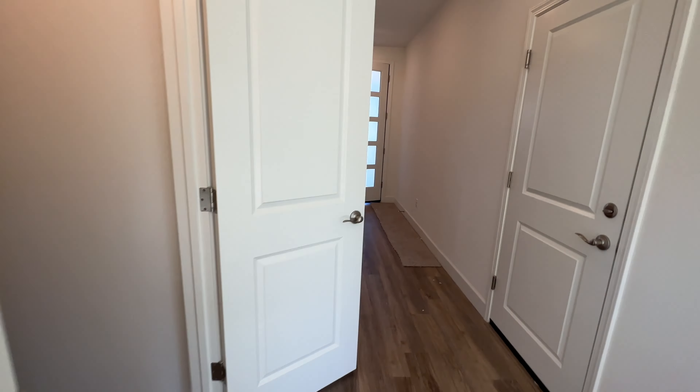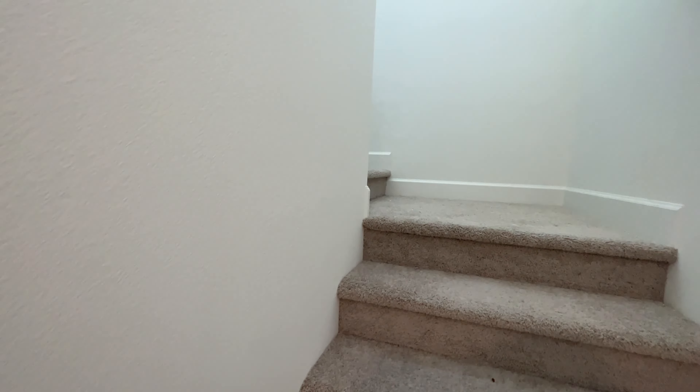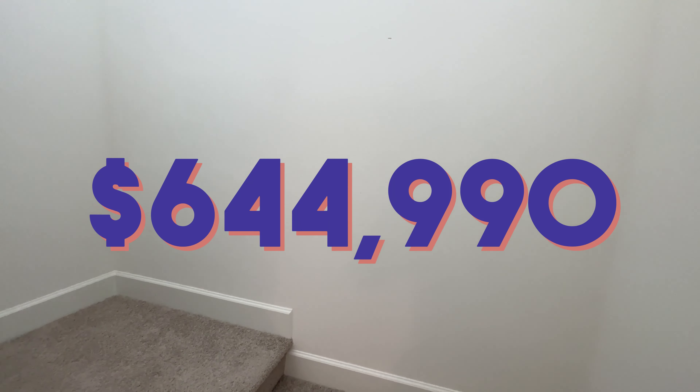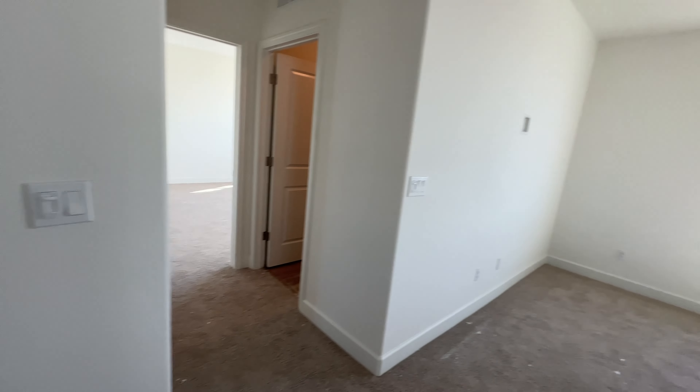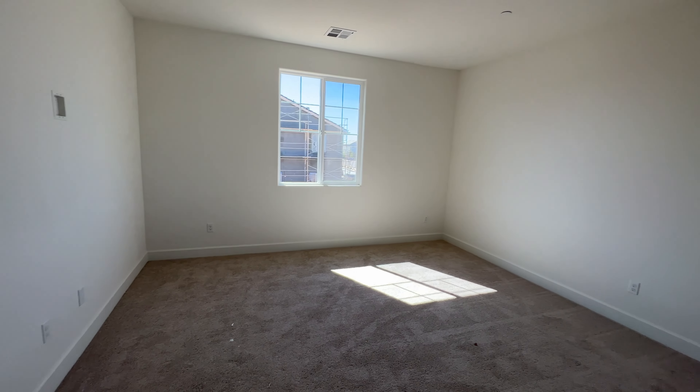Let's go upstairs. This home is listed at $644,990. As soon as you walk in up here you have your loft.